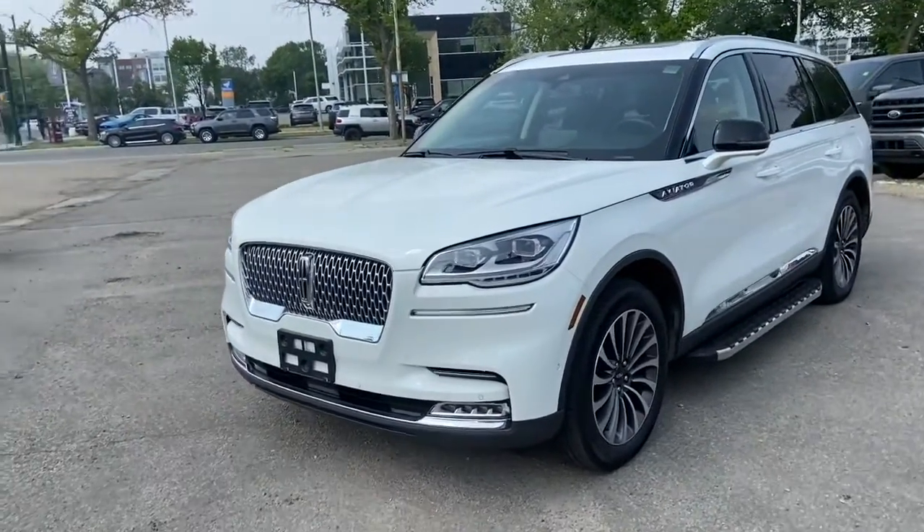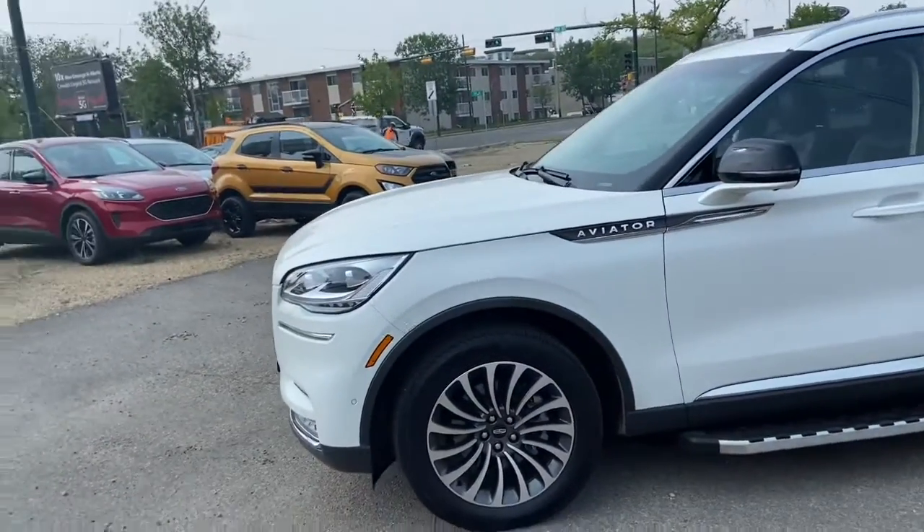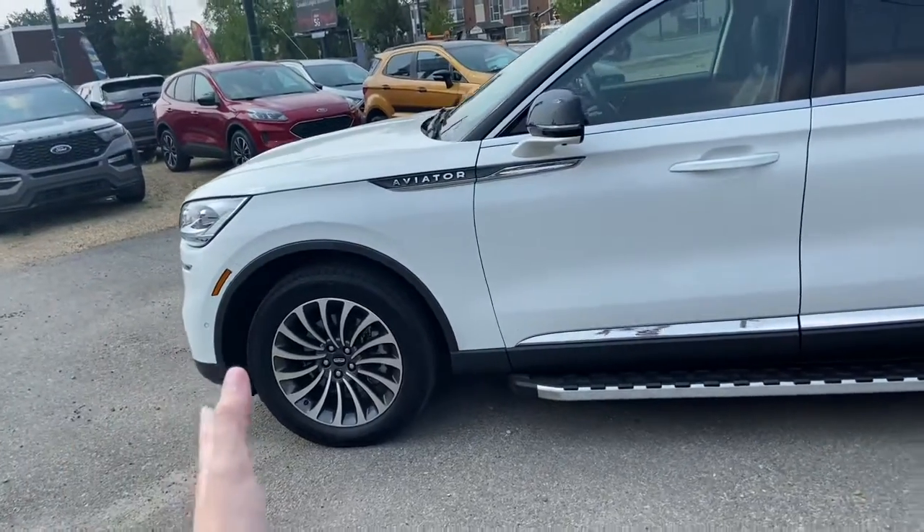Taking a look at the front of the vehicle, we have LED lighting. We also have front sensors. There's a camera up front as well, as part of the 360-degree camera system. This SUV has alloy wheels.